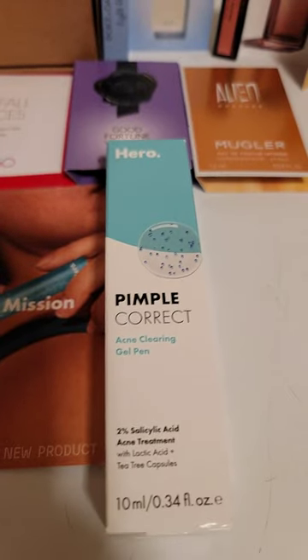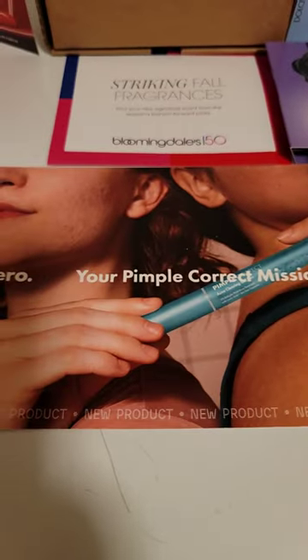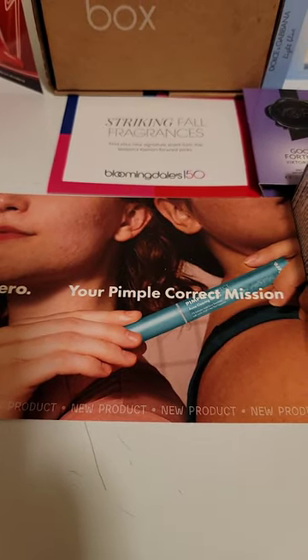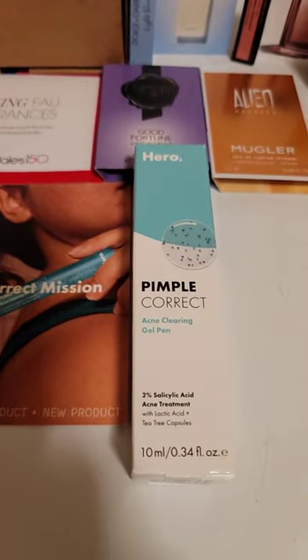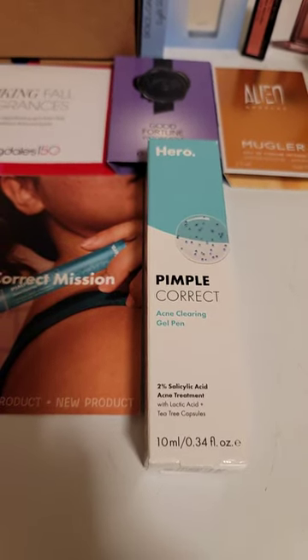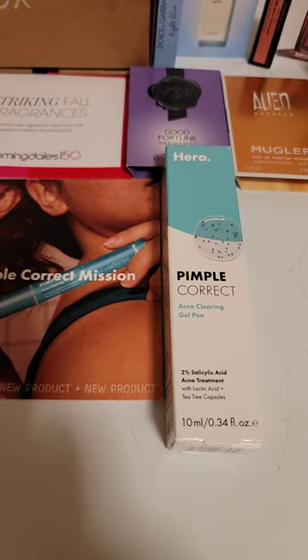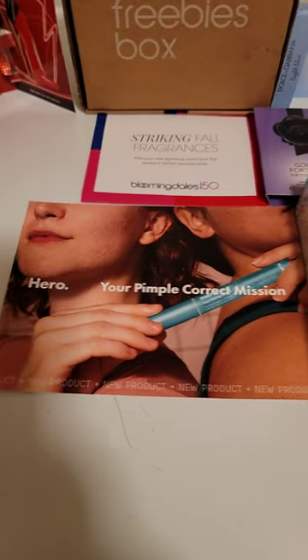It comes with several different fragrance samples. And I also got this Fimple Correct pen, and that's from the Hero Skin Squad. It's kind of like Smiley 360 — it's like a newer social media thing where you get free stuff and you have to do feedback and post on social media about it. But this is the second thing I've gotten from them. It's called the Hero Skin Squad.